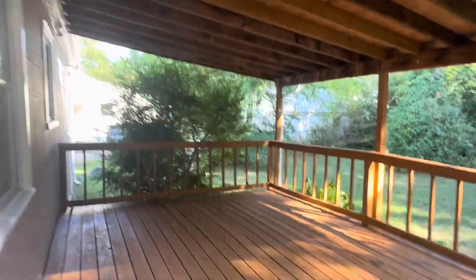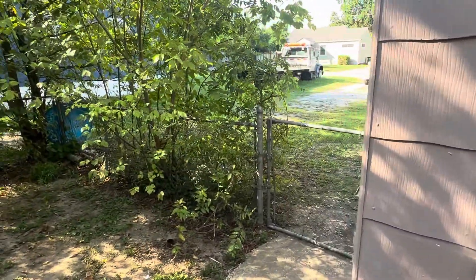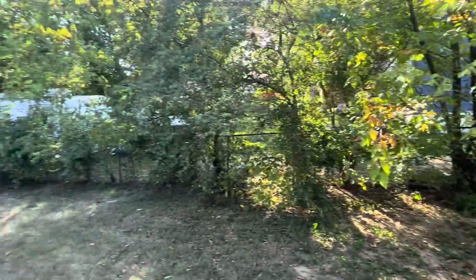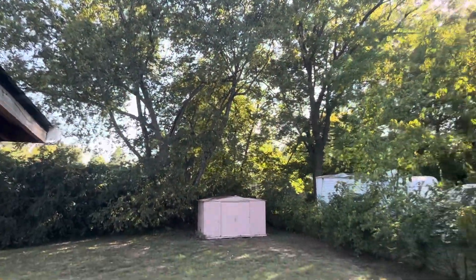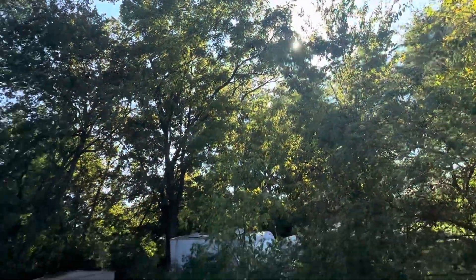You've got a covered deck and a fenced-in backyard with this storage building. Got some shade trees — see that tree is blocking the sun right now.